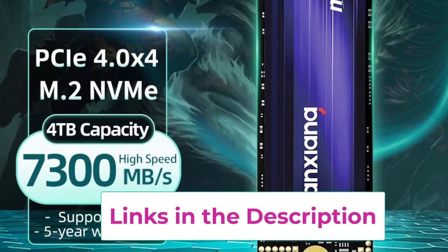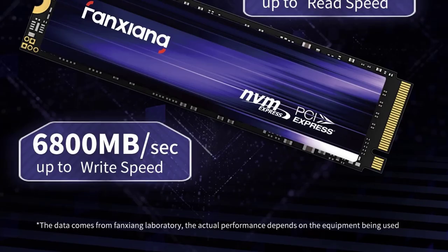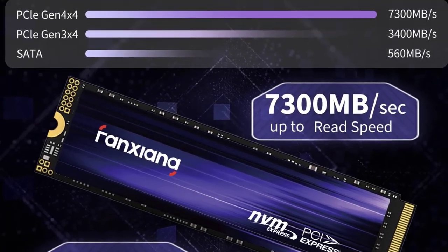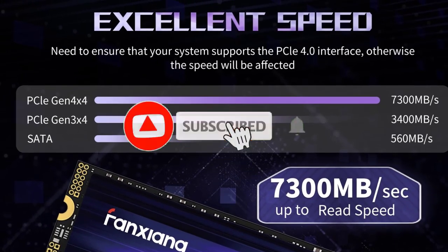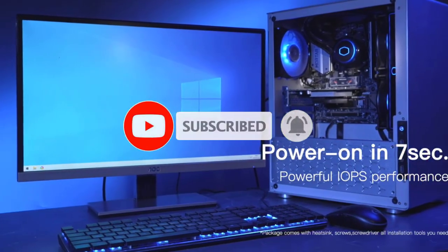Moreover, the Fonxiang S8 80 includes advanced thermal management features that prevent overheating, ensuring consistent performance during heavy workloads. With its exceptional speed, capacity options, and reliable durability, the Fonxiang S8 80 M.2 SSD is an excellent investment for anyone seeking to boost their system's performance and storage capabilities.